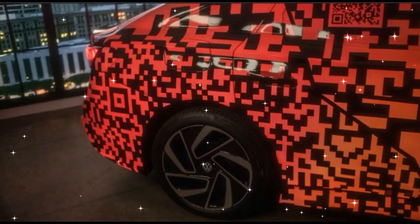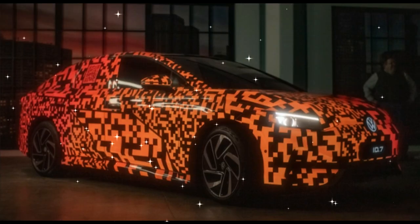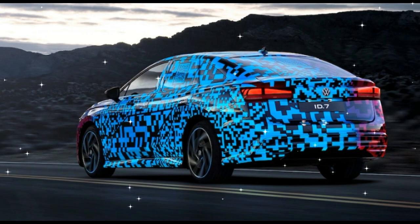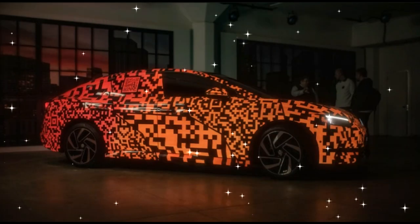VW has moved over 500,000 MEB vehicles since the ID.3 was introduced for sale in Europe in 2020, and the ID.7 is just another of 10 upcoming new VW EVs we can expect by 2026. If we're already counting six, we can't help but wonder what the remaining four will be.